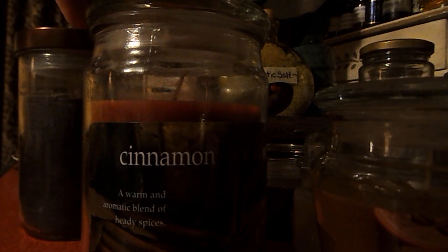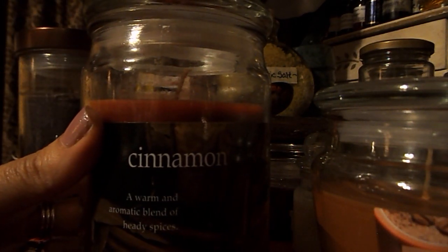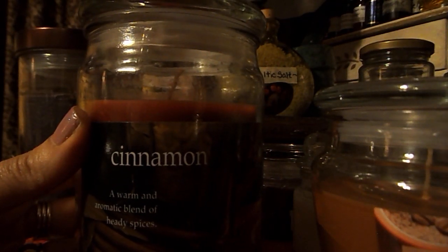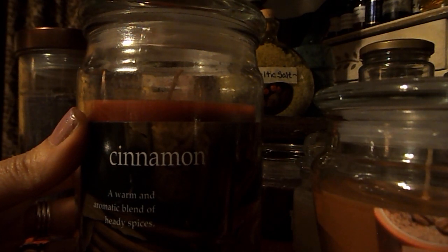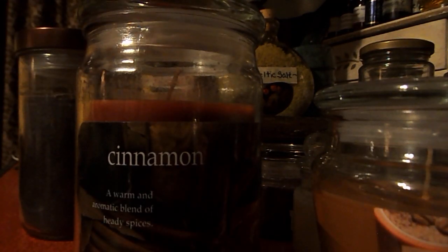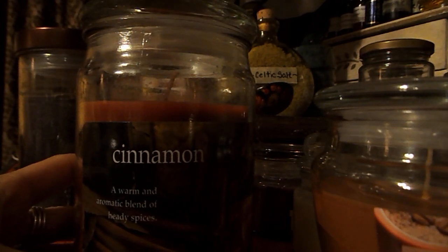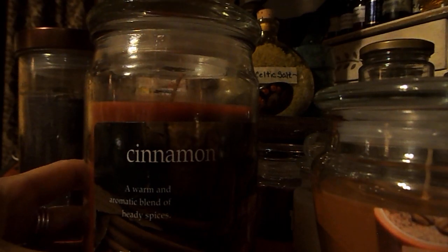In the back we have this one — it is a cinnamon candle, a warm and aromatic blend of heady spices. It is made by the Empire Home Collection and is a richly scented candle. I absolutely love heady fragrances — anything like cinnamon and patchouli, sandalwood, ylang-ylang. This candle smells so, so good and so perfect for fall. In fact, all of these candles I purchased with fall, autumn, Thanksgiving, and Mabon in mind, because they're just so perfect for the season.